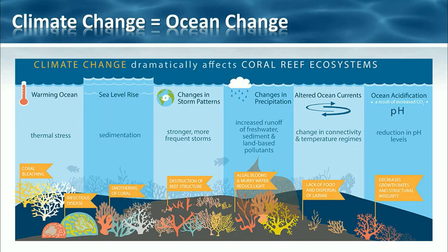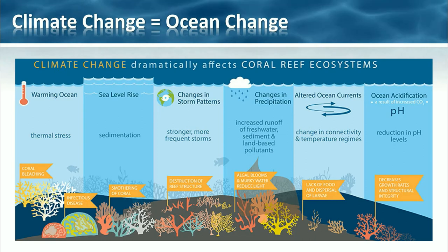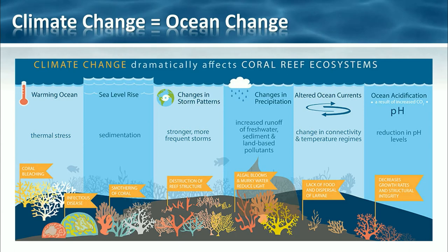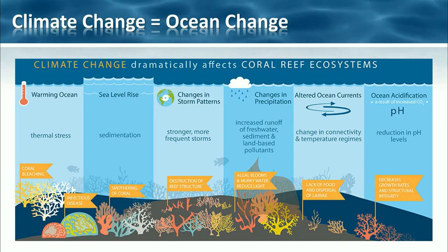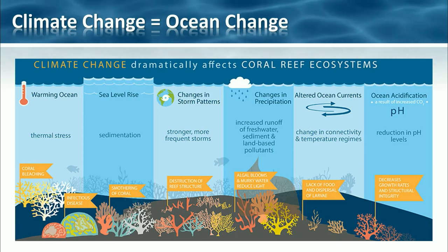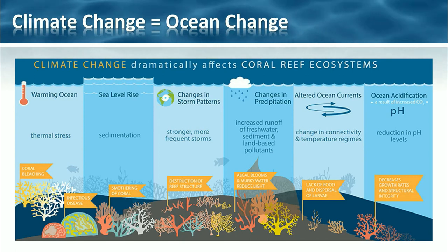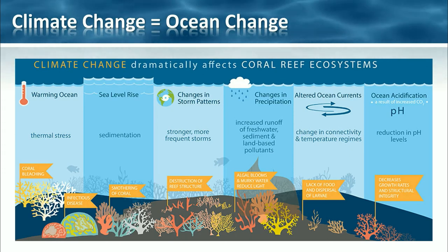Climate change and associated impacts such as coral bleaching, more frequent storms and rising sea level are also threats to coral reef ecosystems. When the climate changes, the ocean changes. Here is a diagram put out by NOAA — the National Oceanic and Atmospheric Administration, essentially America's NASA but for the ocean. The diagram shows effects from climate change: warming ocean, sea level rise, changes in storm patterns, changes in precipitation, altered ocean currents, and acidification of the ocean. These all have an impact on coral reef ecosystems.